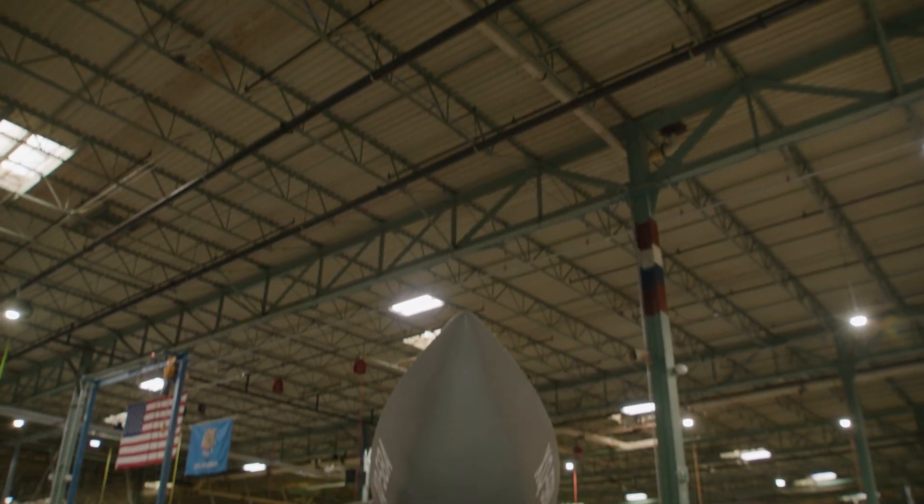So here in Oklahoma, we're home of the Fire Jet, which you see behind us, as well as the large Kratos XQ-58 Valkyrie.